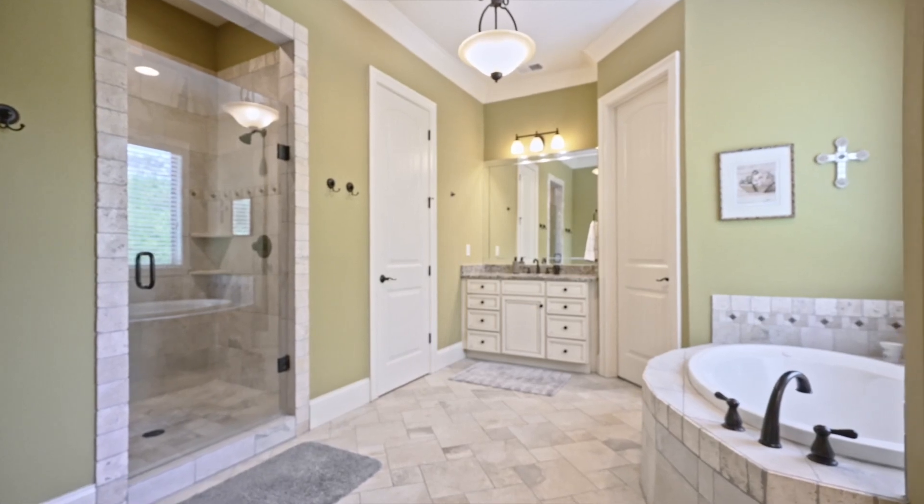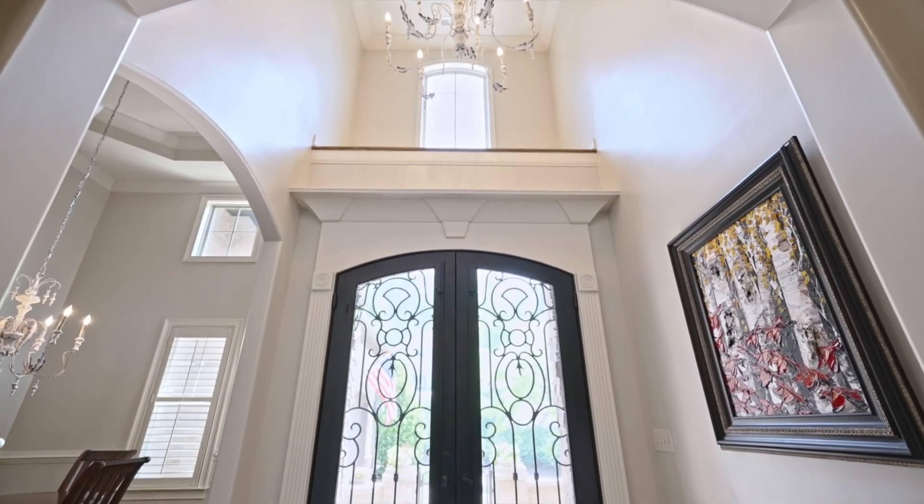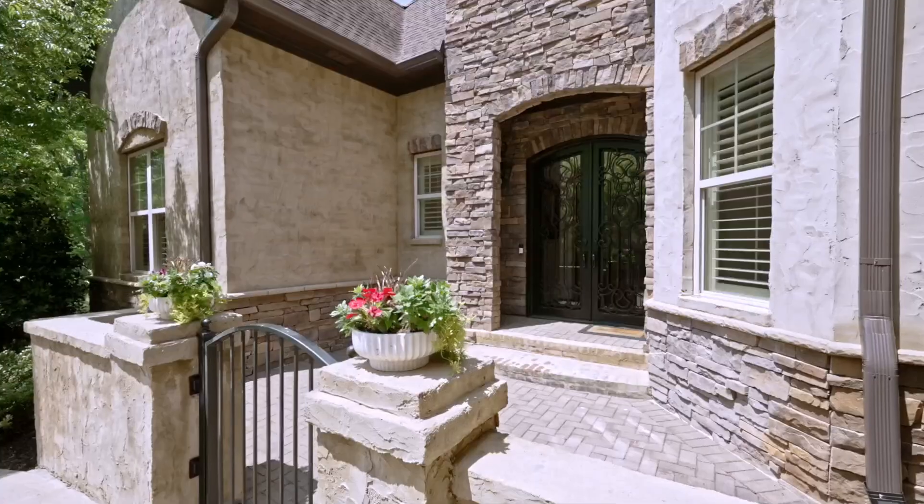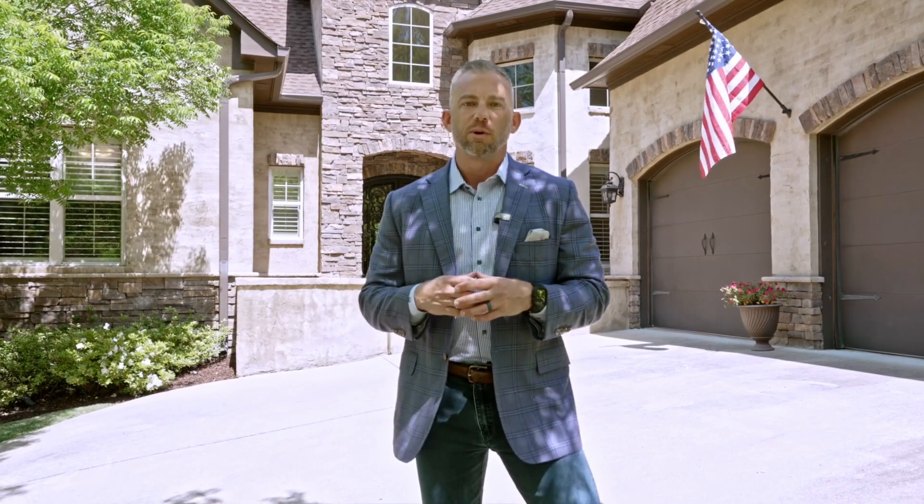This beautiful home has a fully finished daylight basement. These owners have taken great care of this house and we've got some really nice updates — it is the epitome of move-in ready. Be sure to check it out online at mynewbirminghamhome.com, or schedule a showing today with your Team Taylor agent to see 209 Normandy Lane.